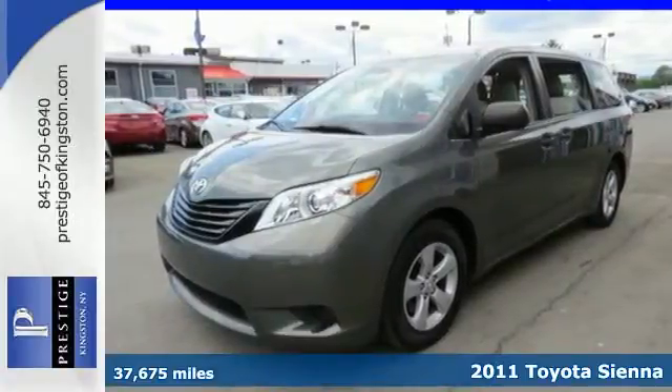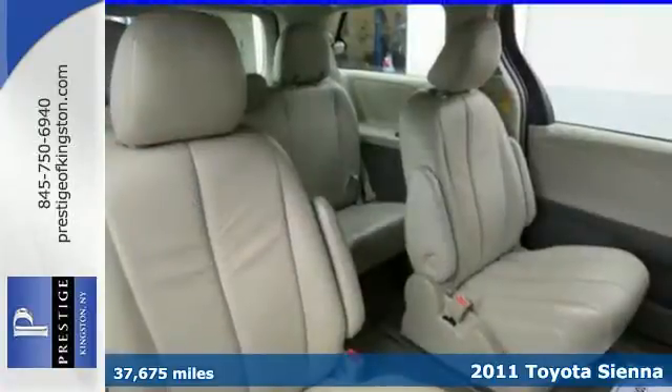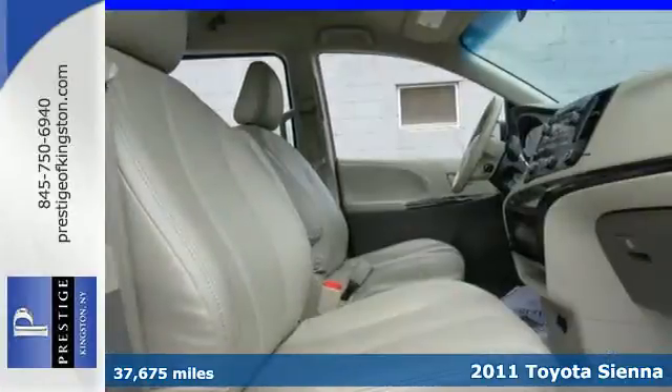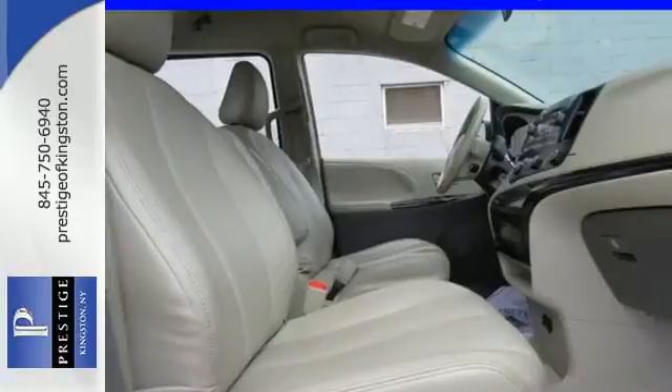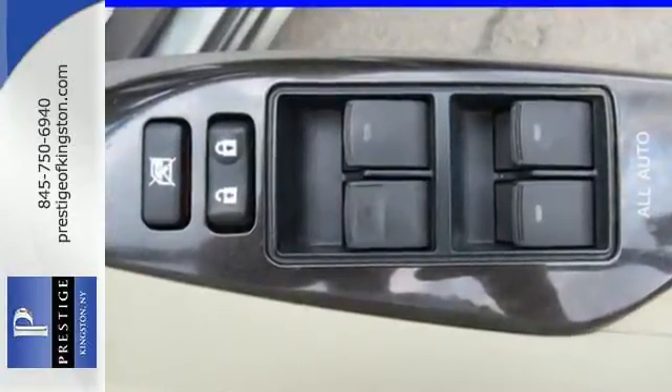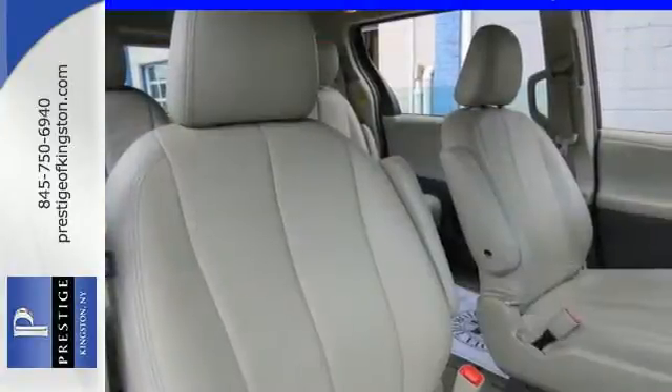It's a 2011 Toyota Sienna. Designed with your family in mind, this stunning minivan has standard amenities like front captain's chairs, reclining rear seats, folding split bench third row seats, rear ventilation ducts with fan control, child seat anchors, and stability and traction control.